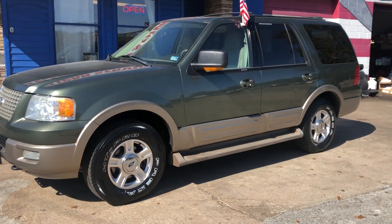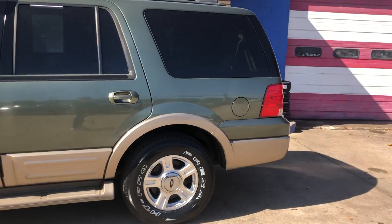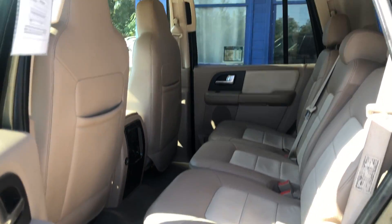Come in today and check out our 2004 Ford Expedition. It's an eight-passenger SUV with aluminum wheels and tan leather interior.